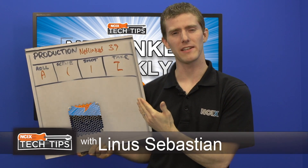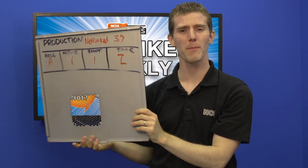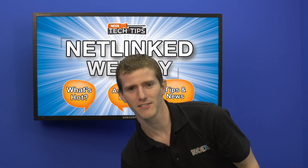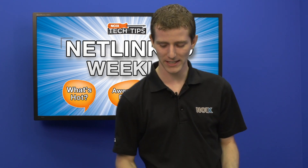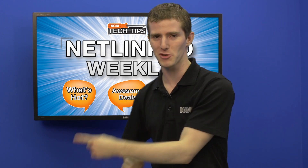This is how an episode of Netlinked Weekly starts — with a slate like this. We don't actually have a proper slate; we have a computer side panel that we created a slate on. That's your inside scoop that goes along with the hots and deals, what's hot, and tips and news. You probably know that's a green screen, so when I point at it I'm just mostly guessing.